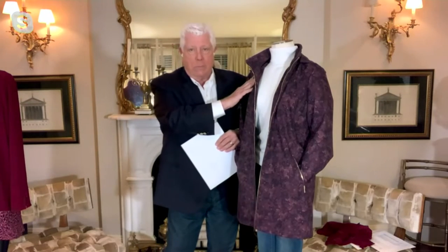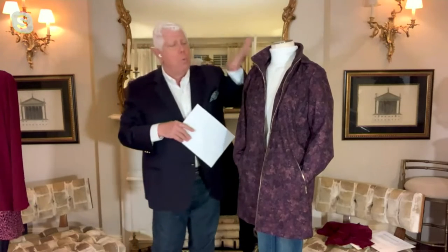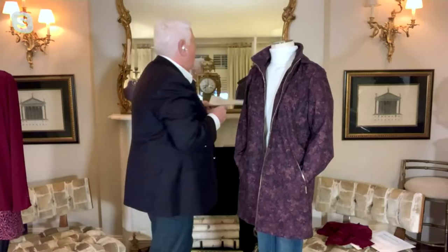It's water resistant, machine wash, tumble dry, in a muted pattern. I don't have the water demo here, but the water rolls off of this. And what makes this special, what puts this in a league of its own —